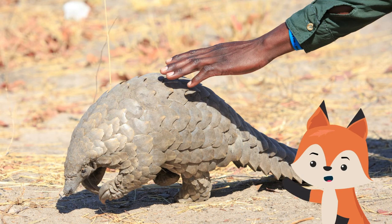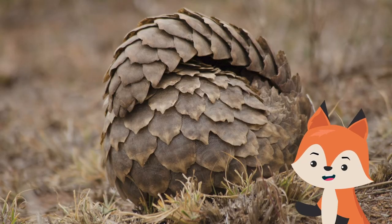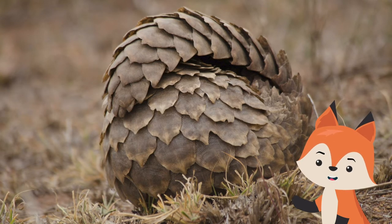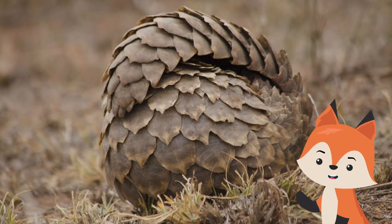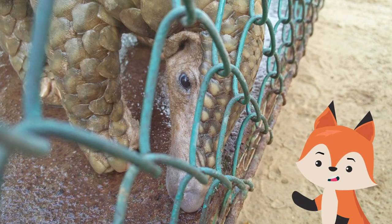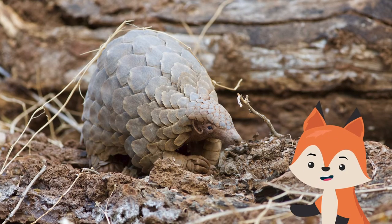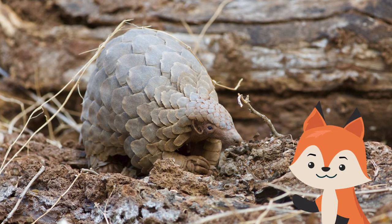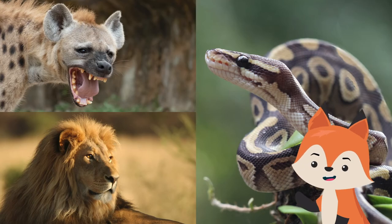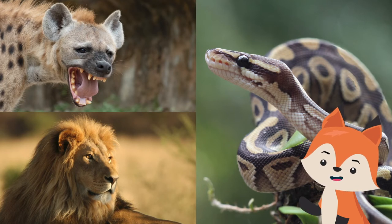Humans are by far the most significant threat to pangolin populations across the world. The animals have long been hunted as a source of food, but their scales are also highly prized in some cultures as an ingredient in traditional medicine. As the most trafficked mammal in the world, all pangolin species face some risk of extinction. While human poaching and hunting is the primary concern when it comes to population management, there are natural predators throughout the pangolin's native range as well. Any large local predator is a potential threat, including hyenas, lions, and pythons.